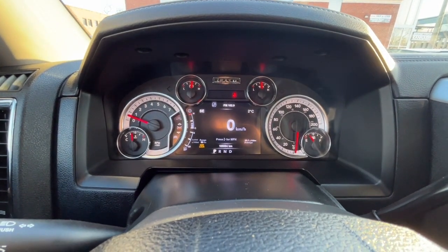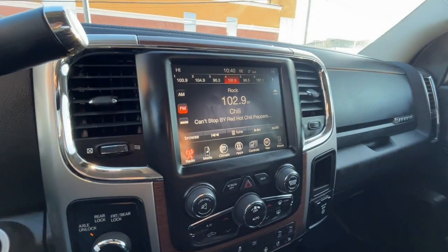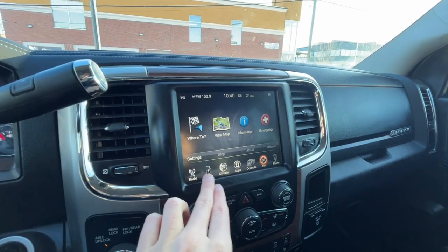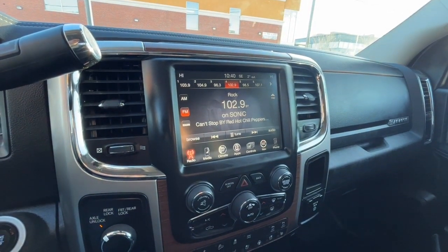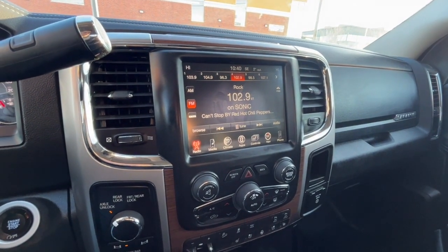Looking at the odometer, we have about 108,000 kilometers. Looking at the touchscreen display, we do have navigation. For audio, we have AM/FM radio, SiriusXM satellite radio, and you can also connect your phone through Bluetooth, USB, and an auxiliary jack.